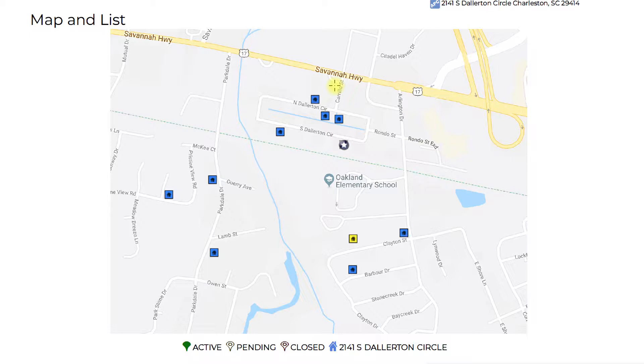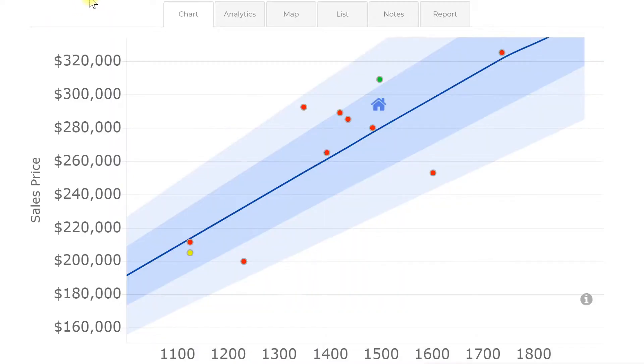These other homes we're looking at all have a relatively close size range to the home that you guys are looking at, and a relatively close age range. So from here, what we do — I'm going to pause it and we're going to move on to another chart. Here we have where those comparable homes land on a pricing graph to give us a good feel for where the value of this home lands and whether they've priced it correctly or not.